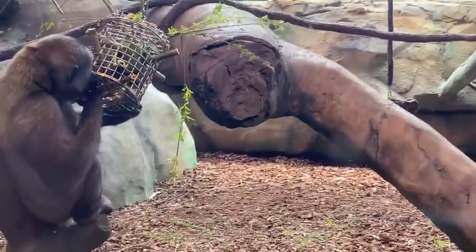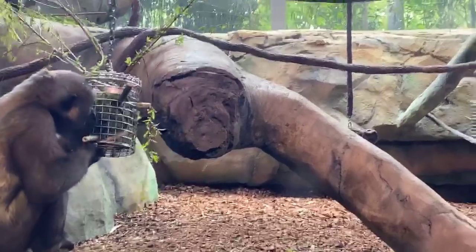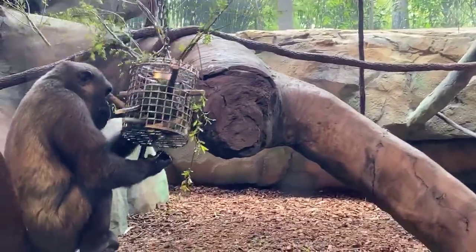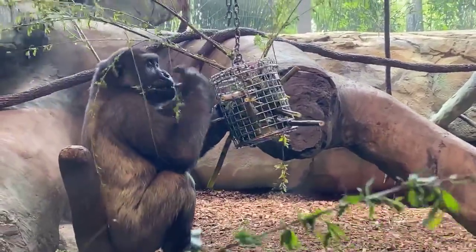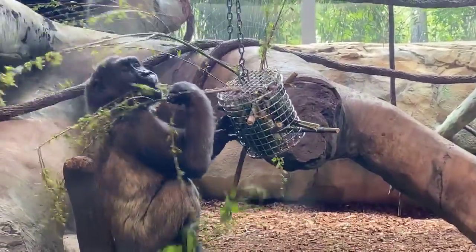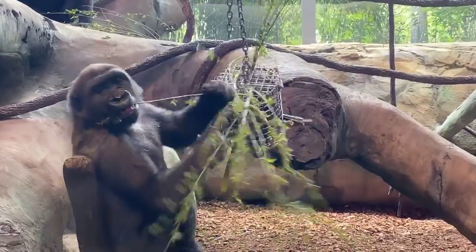Junior asked how long they live. In the wild these guys live into their 30s. In zoos they do live a little bit longer because we can give them really great health care — rarely into the 50s or even 60s, which is pretty old for a gorilla.